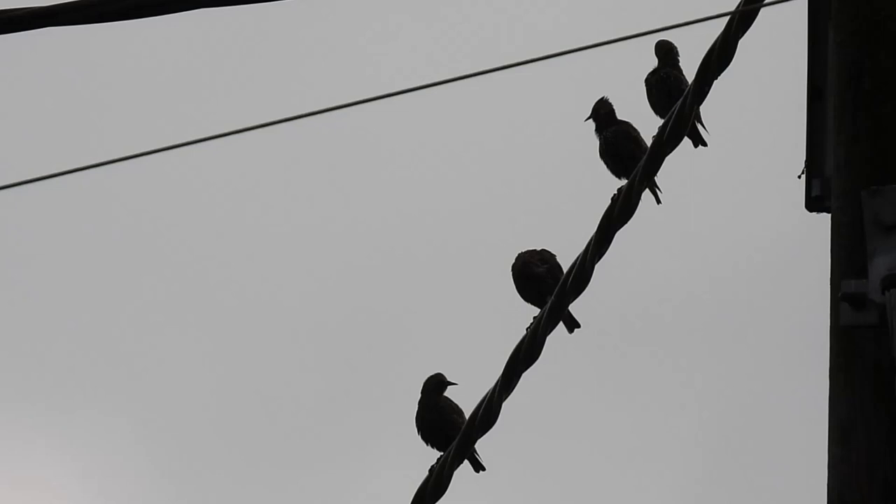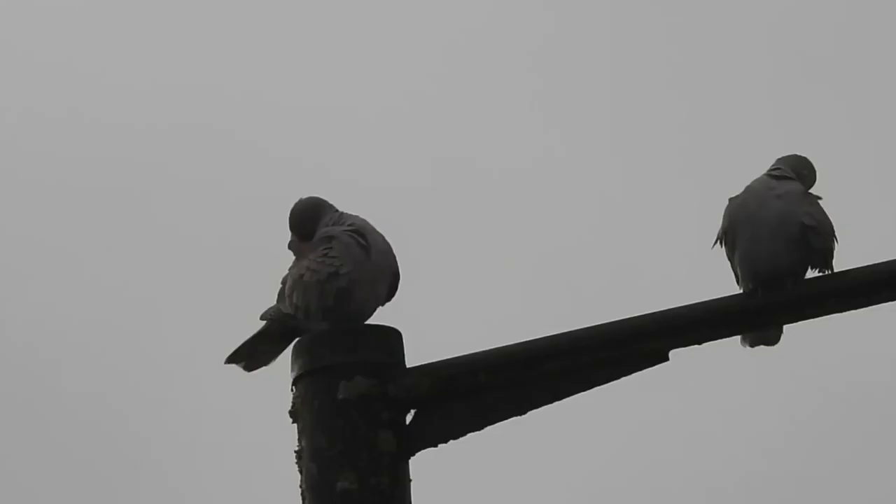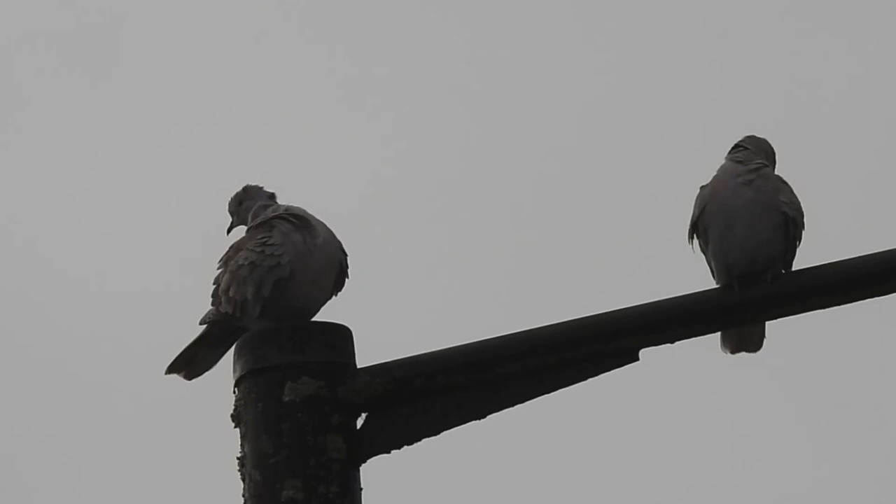There are several other common bird species making use of the wires and rooftops of Beckels, including this small flock of starlings, a chunky wood pigeon, and this pair of collared doves. These birds arrived in the country in 1956 but have since become one of the most common garden species.